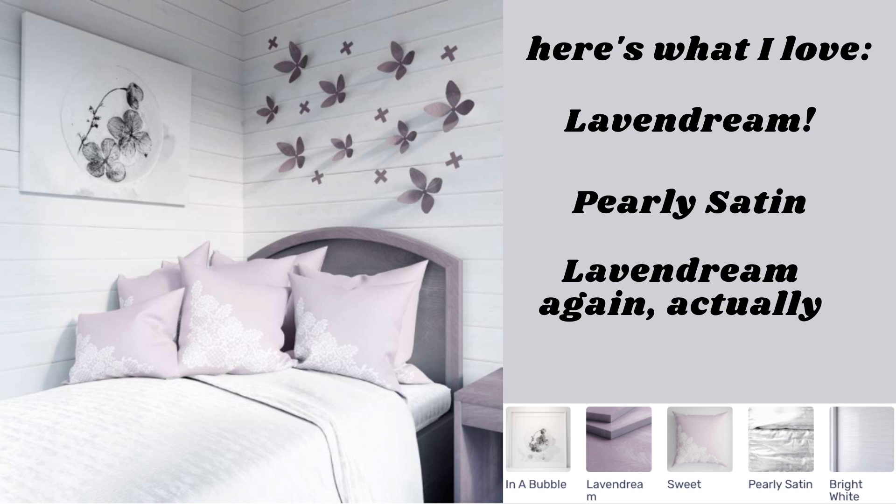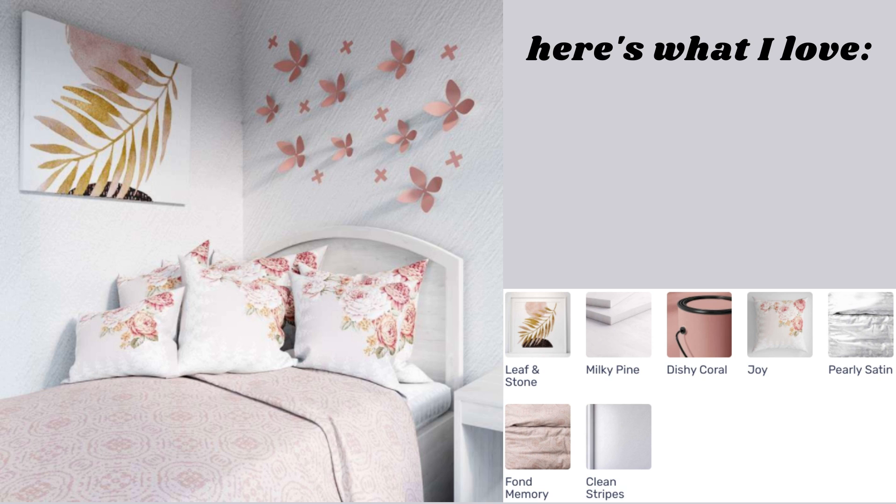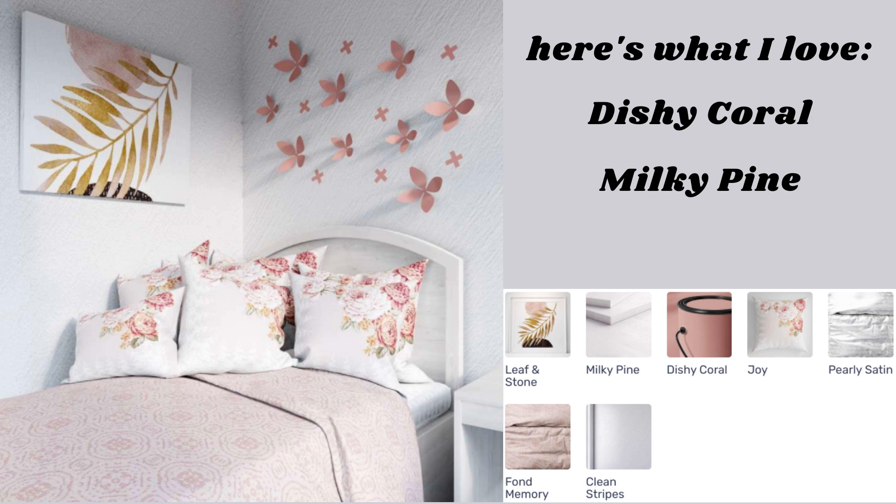What I really loved about this design was Lavendream again — I love that it's being used in these wall accents. Maybe they could have taken a metal choice or something like that, but honestly it works so well here, so why not use it throughout? Our next five-star is pink — and I should say it's actually Dishy Coral, which is something I use a lot. I like it so much better than the other pink paint choices, and I think it really works here, especially with Leaf and Stone and the Joy pillows. Pearly satin again on bed sheets, and then Fond Memory on the coverlet, which I think is gorgeous. Another thing I really love is Milky Pines — it's something I keep in stock and use way too much. I think it brings a lot of visual interest without distracting from whatever else is happening.